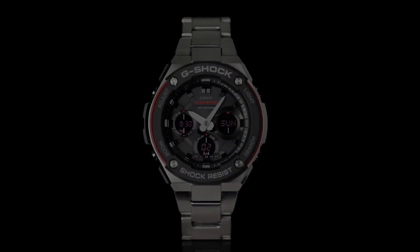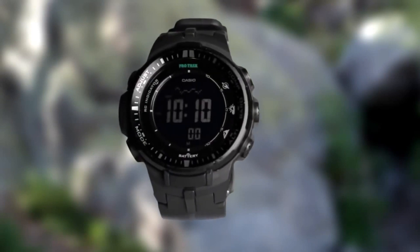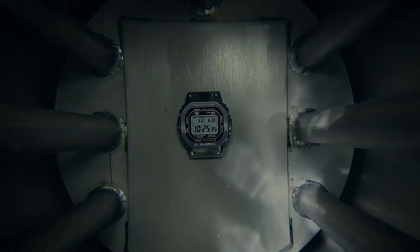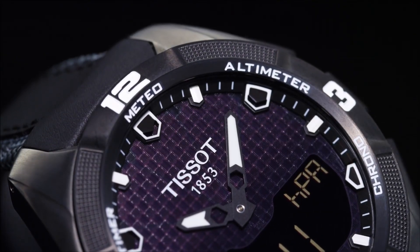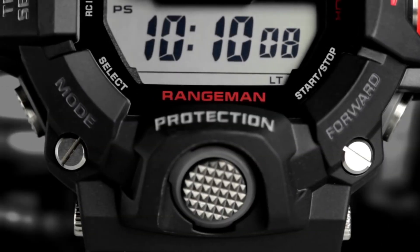Hello guys, and welcome back to my channel, Hot Watches. Please like, comment, and subscribe to my channel for more details. If you're looking for the best new solar-powered watches based on specifications, you're in the right place. All the watch buying links are given in the video description.